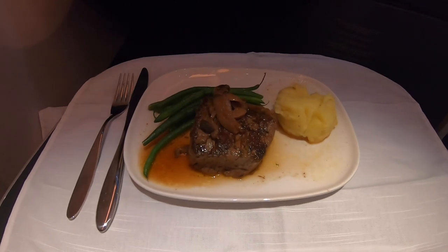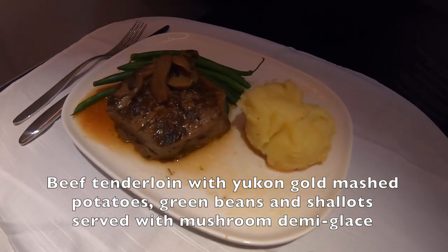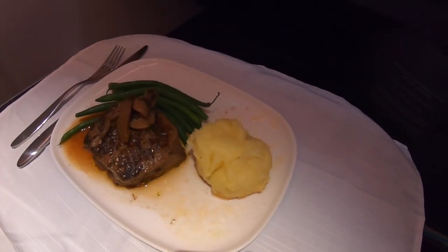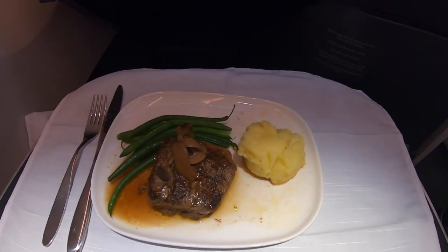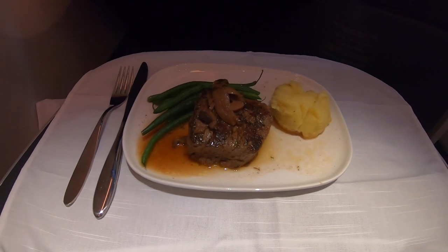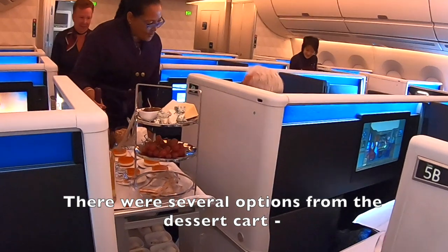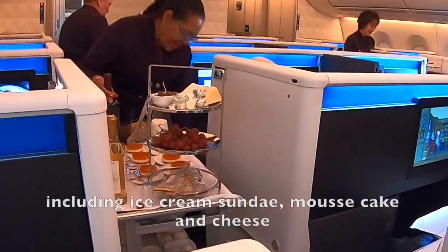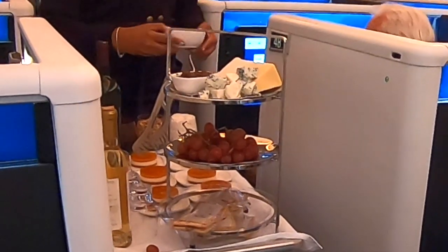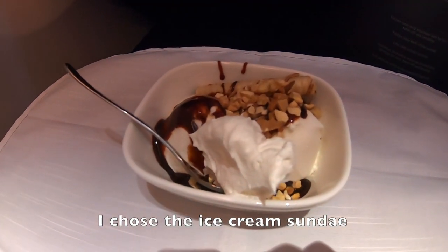Lunch service begins with warm nuts and a beverage. There were several options from the dessert cart, including ice cream sundae, mousse cake and cheese. I chose the ice cream sundae.